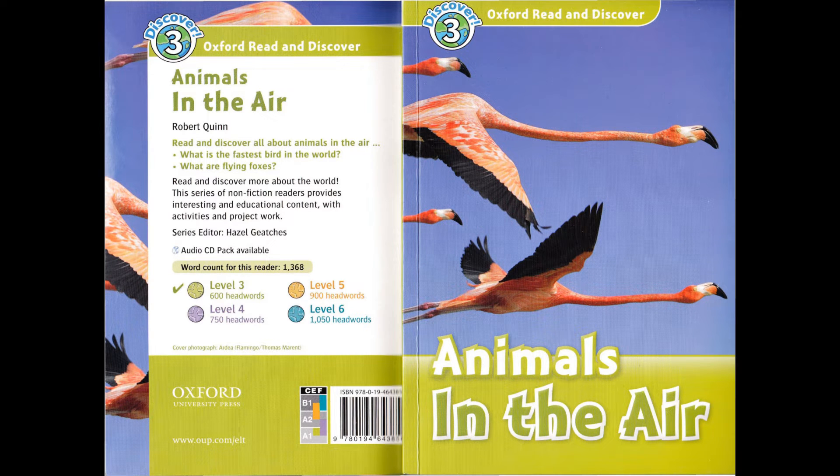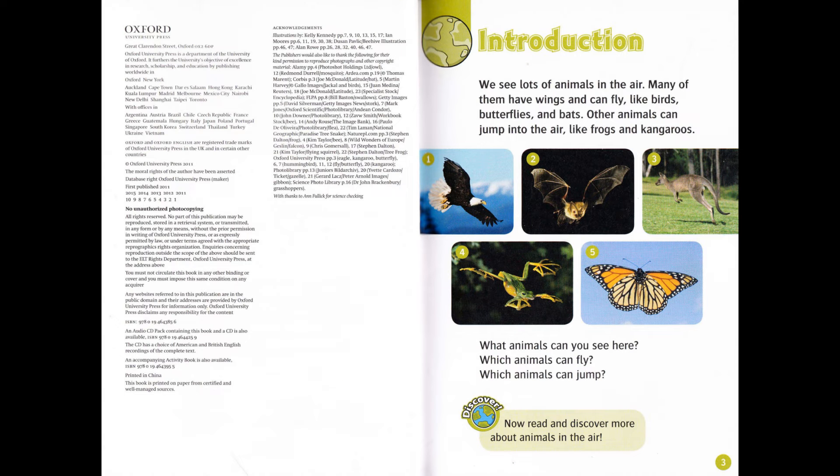Oxford Read and Discover Level 3: Animals in the Air by Robert Quinn, read by Claire Willey, published and copyright Oxford University Press 2011. Introduction: We see lots of animals in the air. Many of them have wings and can fly, like birds, butterflies and bats. Other animals can jump into the air, like frogs and kangaroos. Now read and discover more about animals in the air.